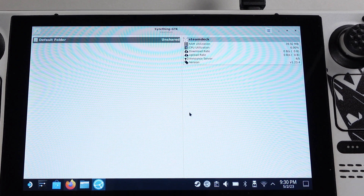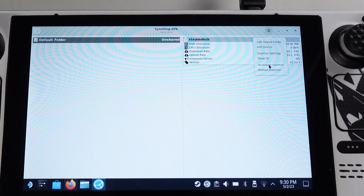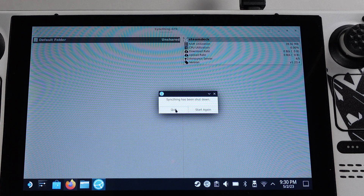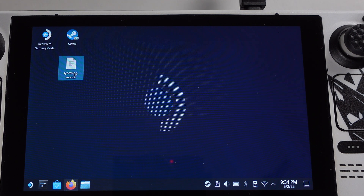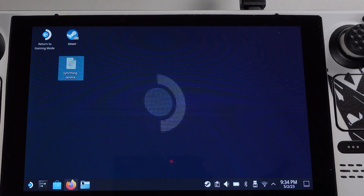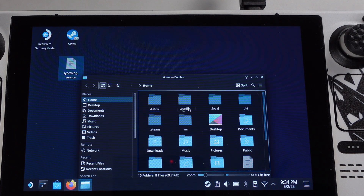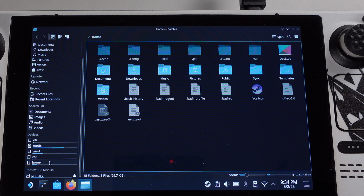To enable syncing to automatically start in Gaming Mode, first go to the top right corner, click the three-bar icon, select 'Shutdown Daemon', then click Quit. We need to use a Syncthing service file — I have the download link in the video description. Get this Syncthing service file from the description, then copy this file into the location shown on the screen.